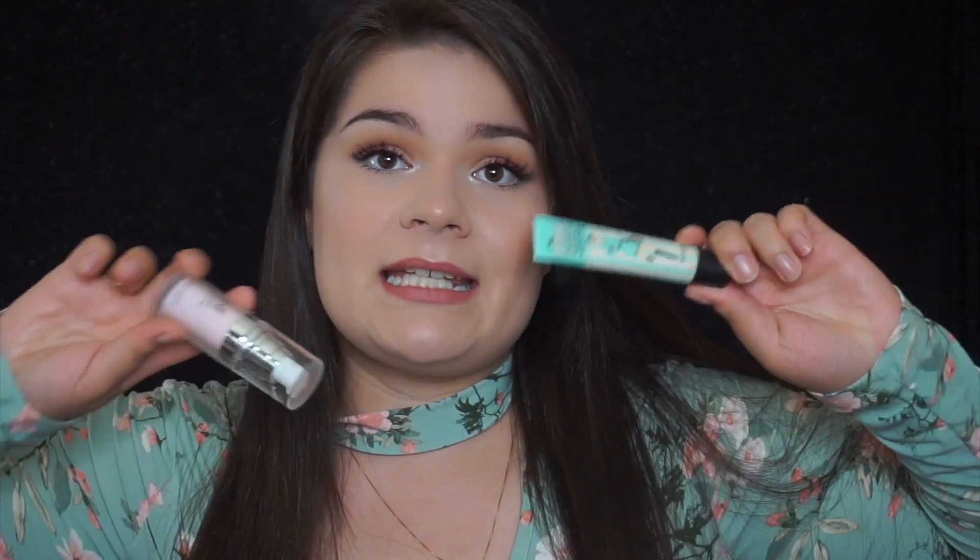These are what the primers look like under foundation — as you can see, it still looks really, really good and I'm really impressed. In my opinion, this is definitely a dupe. I definitely recommend buying the e.l.f. Poreless Face Primer if you can't afford or don't think it's worth buying the Benefit Porefessional. If you can afford it and want to try it, I recommend getting the Porefessional — but if you don't want to spend thirty-six dollars on a face primer, the e.l.f. one is the way to go.